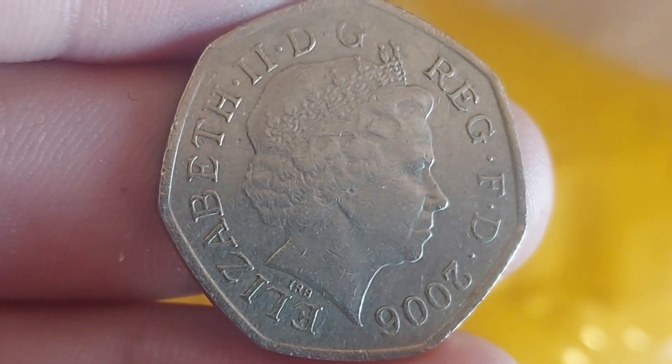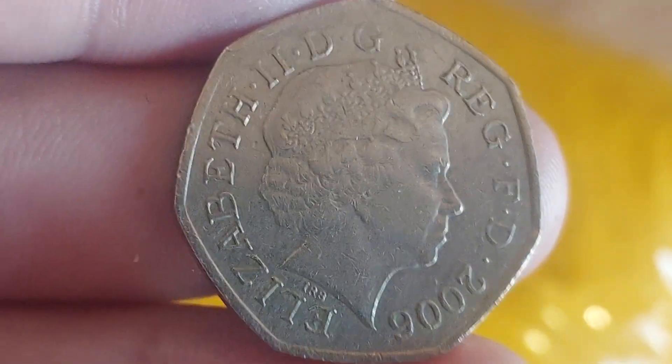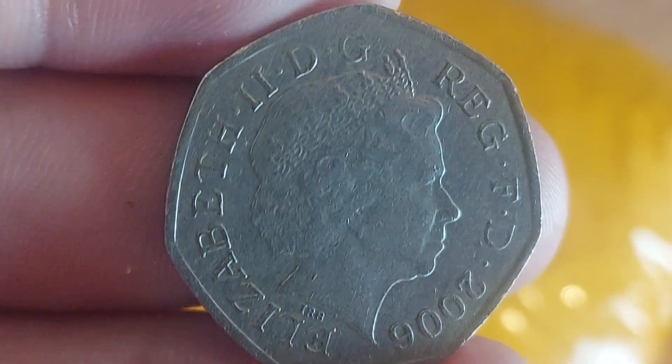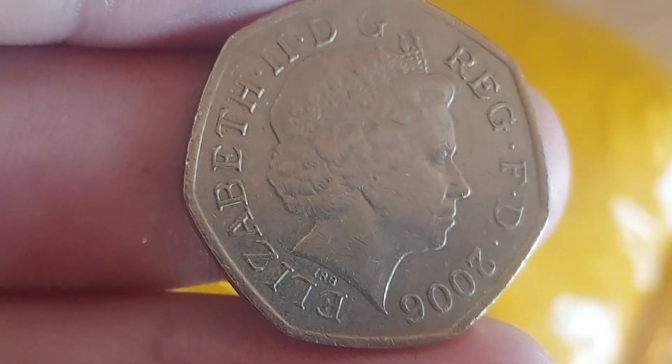Don't forget, if you've been lucky enough to find a commemorative coin, no matter how common or rare that coin might be, please do share it with us in the comments section below, and together let's keep that dream alive that there are still some rare coins out there in the wild.